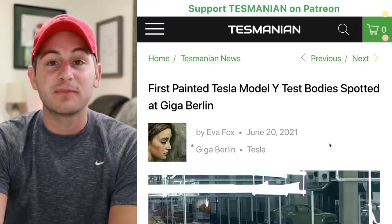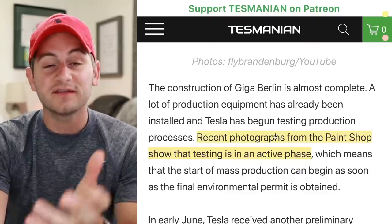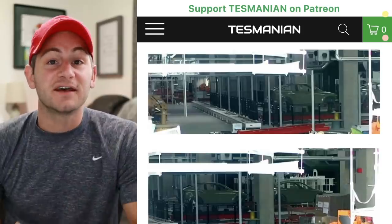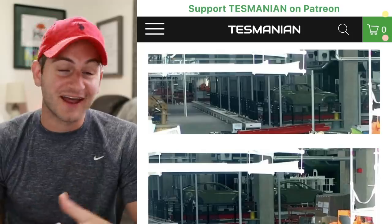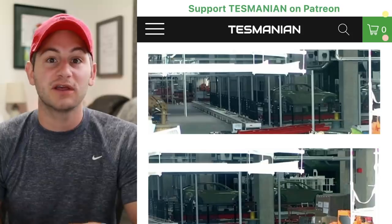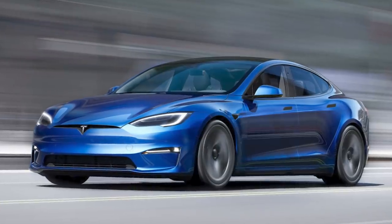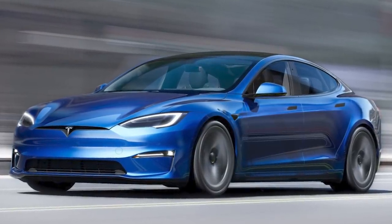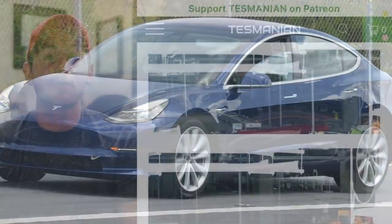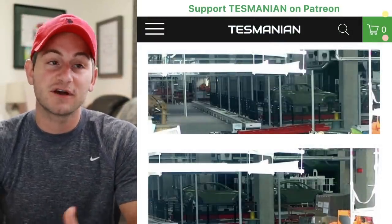Tasmanian reported that the Model Y paint shop at Giga Berlin is up and running, at least to some degree. I'm excited to see the actual production cars coming off the line. Tesla has caught a lot of flack over the years for paint that hasn't been the best — it's been soft and prone to chip, which is why so many people get paint protection coating put on their Teslas after purchase. The royal blue colors in Tesla's online imaging are definitely not the same blue you see on Teslas on the street, so I'm optimistic this new paint shop could bring the colors to life and make the paint more durable to rock chips.